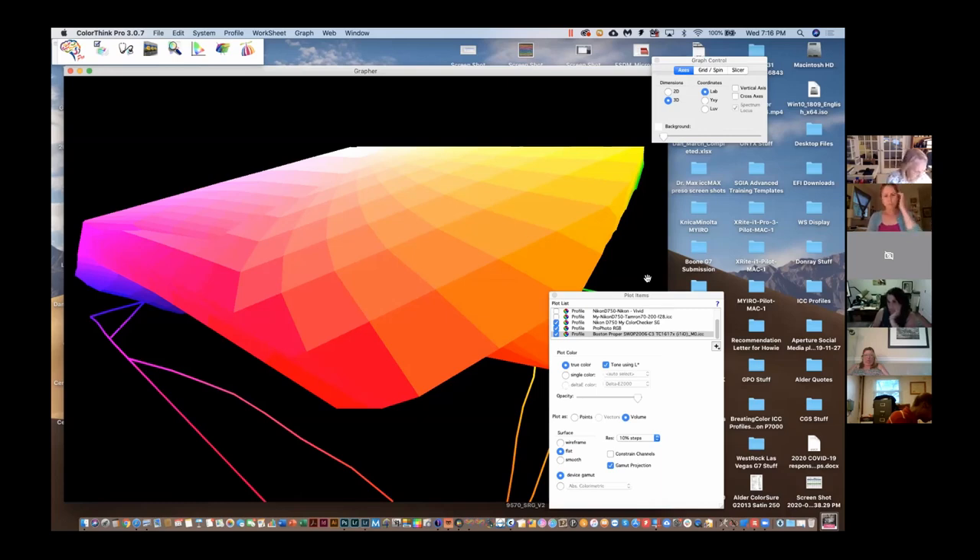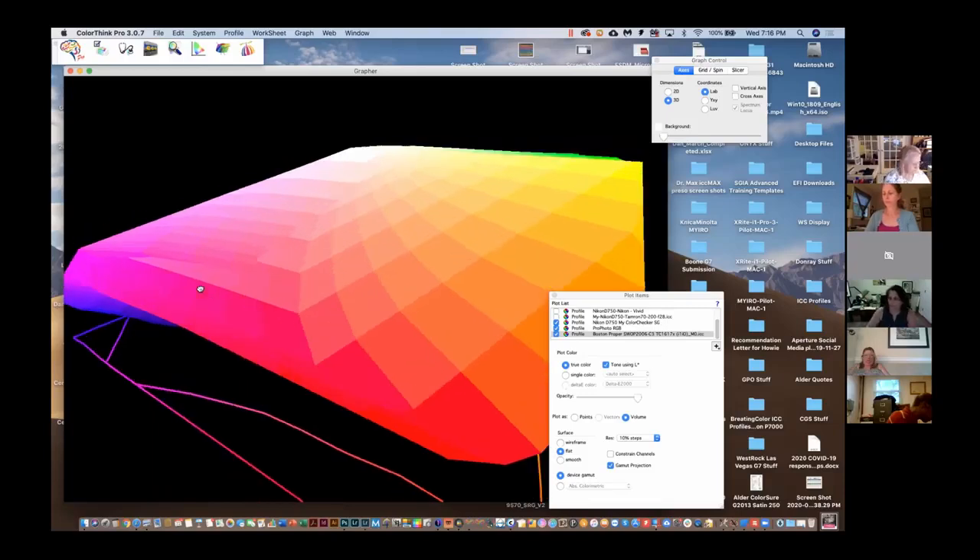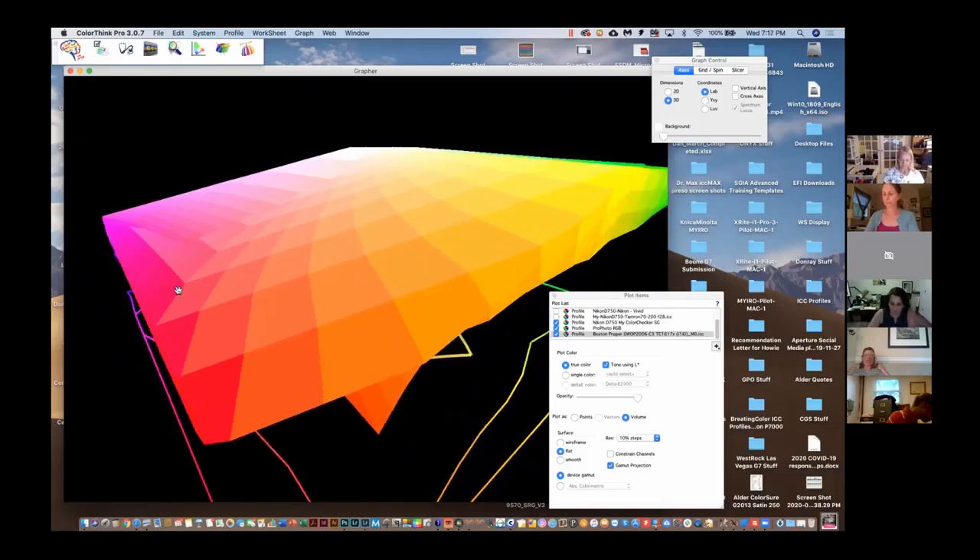We'll get into talking about the difference between RGB color spaces and CMYK color spaces because they're different kinds of devices. RGB profiles are for light devices that work with light, and the CMYK profiles are ink on paper. At some point, if we're going to print our images, we've got to convert from RGB to CMYK somewhere, and we'll talk a lot about where to do that and how.